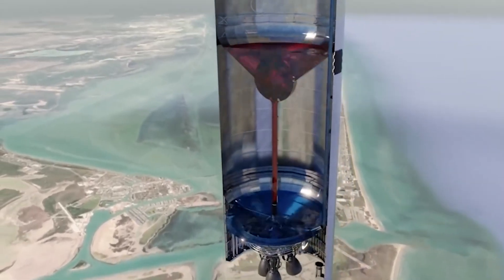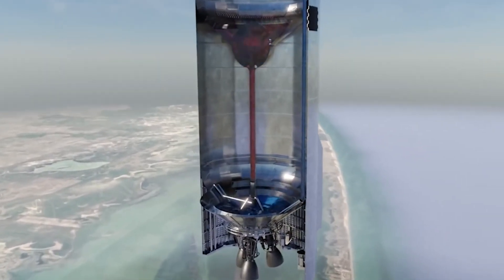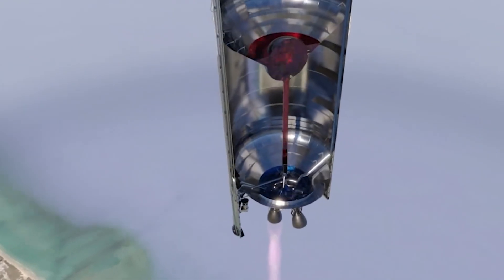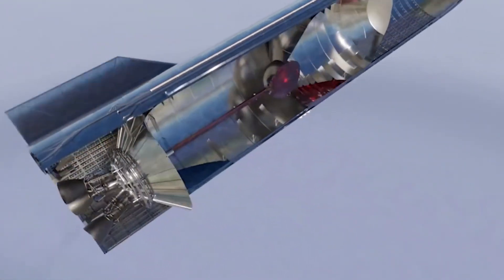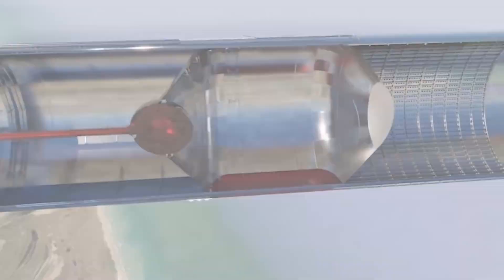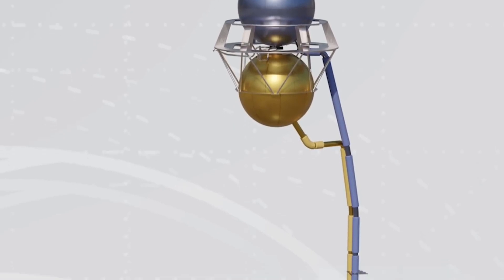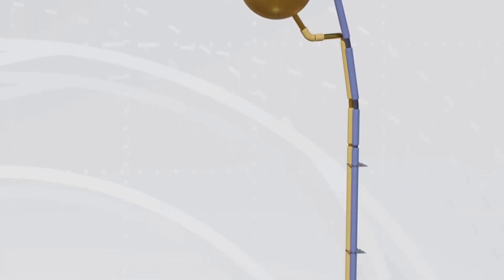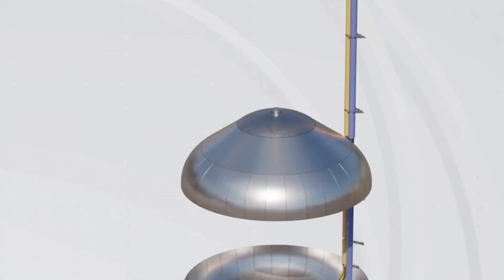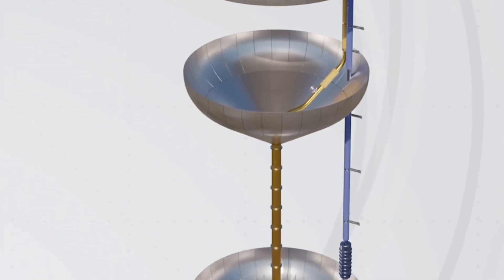Starship is designed with large main tanks for storing these propellants, where the upper tank holds liquid methane and the lower one contains liquid oxygen. These tanks are essential for the ascent phase of the spacecraft's journey. To manage more dynamic maneuvers such as the landing flip, SpaceX has innovatively positioned two header tanks within the nose cone of the Starship. These tanks become particularly crucial during the spacecraft's belly flop maneuver, when the main tank's propellants shift due to the horizontal orientation.